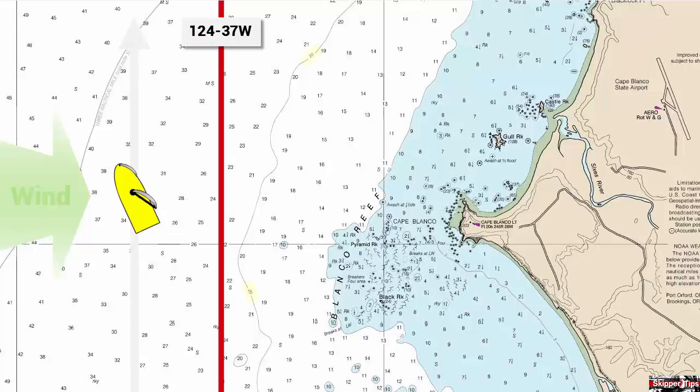Scan your chart and look for depth contours along the coast. In the illustration, you can see that the 20 fathom curve clears all shoals to the east. Highlight and label this curve, and then watch your depth sounder. Keep in water deeper than 20 fathoms as you sail to the north.